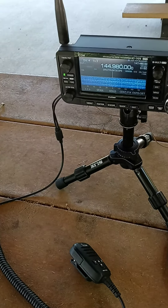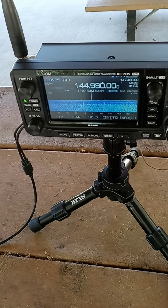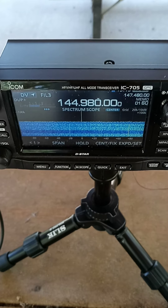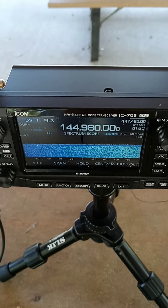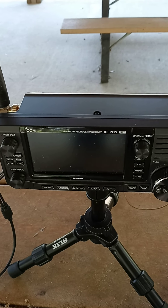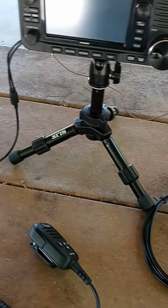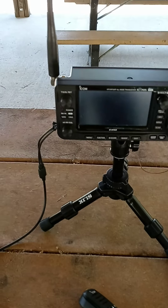We incorporated some Anderson power poles as well as a plug-in adapter that goes right into the radio. So pretty much this is what we're working with. Here we are on D-Star — we're tuned to 30 Charlie, which is very active in this part of the Carolinas. On Android we use Droid Star to connect to D-Star, Wires-X, or C4FM.